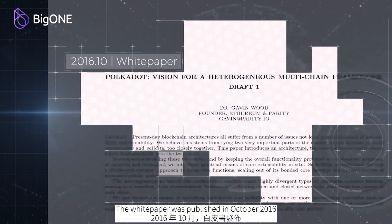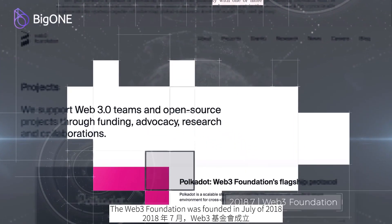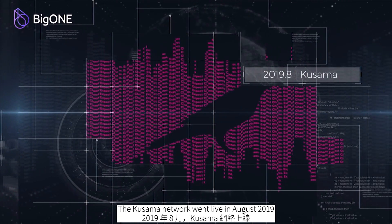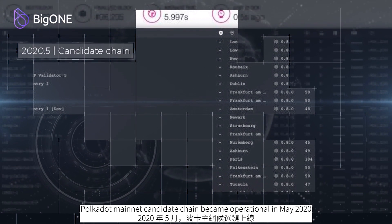Polka Dot's evolution: The Web 3 Foundation was founded in July 2018. Substrate made its debut in October 2018. The Kusama network went live in August 2019. The Polka Dot mainnet candidate chain became operational in May 2020.